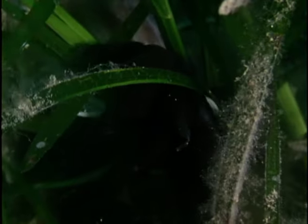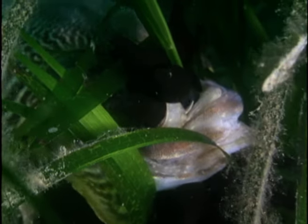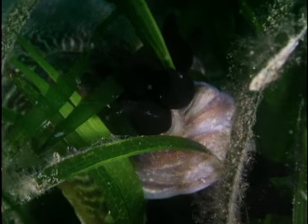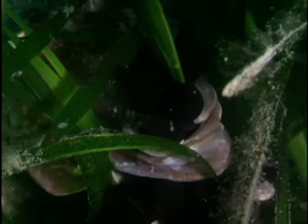Each female cuttlefish will lay several dozen eggs during the spawning session, which can last well over an hour. The adults never return to deeper water. Spawning is the last act of their brief lives. Once it's complete, they die, leaving the eggs to develop in the safety of the eelgrass meadows.